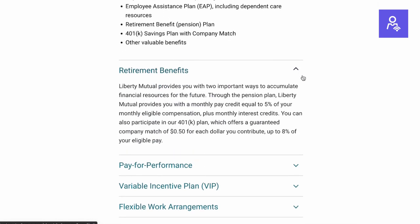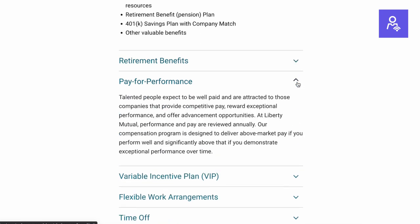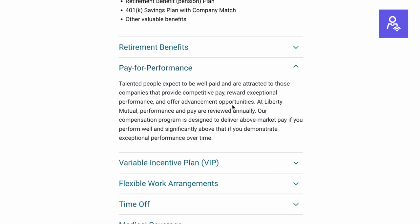Liberty Mutual has incredible benefits — that's really what they're known for. The first is the pension plan, which is super unique as they're one of the last companies to still offer one. It's a monthly pay credit equal to 5% of your monthly eligible compensation plus monthly interest credits, which is huge for your retirement. In addition, they have a 401k offering a guaranteed company match of 50 cents for each dollar you contribute up to 8% of your eligible pay. Make sure you contribute up to that percentage to get the full benefit — paired with the pension plan, you'll be set for retirement.